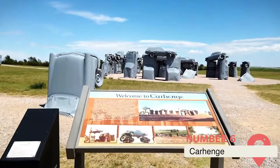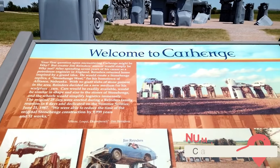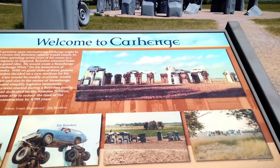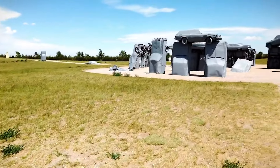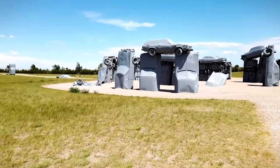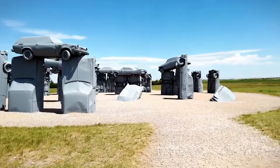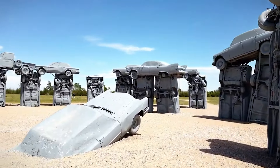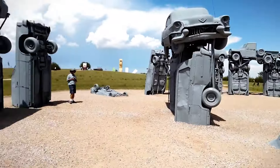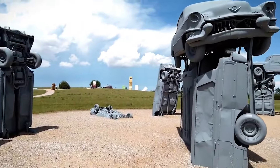Carhenge, Alliance, Nebraska. Stonehenge, that mysterious prehistoric monument in England, has inspired countless myths, replicas, and souvenir paperweights. But only one man had the inspired idea to recreate the stone circle out of vintage American cars. In 1987, artist Jim Reinders built Carhenge as a memorial to his father on the family farm near Alliance, Nebraska. He and about 35 friends and relatives gathered to paint and arrange 39 old automobiles in the same proportions as Stonehenge, holding a burial ritual on the summer solstice, just as archaeologists believe ancient druids did at the original Stonehenge.